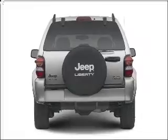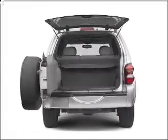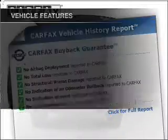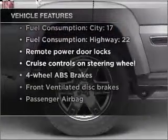Premium wheels lend a distinctive appearance. The anti-lock braking system will keep you safe on the road. Carfax is offered to provide you with peace of mind. And with these notable features, you won't want to miss out on the opportunity to own this amazing vehicle.